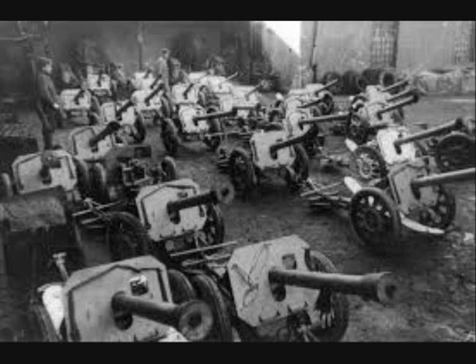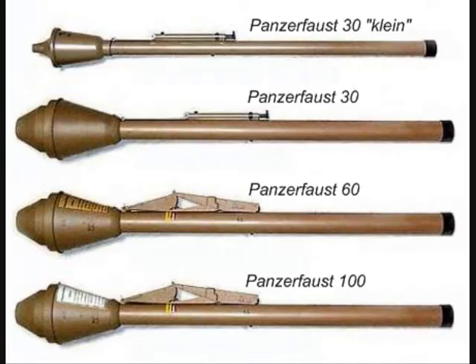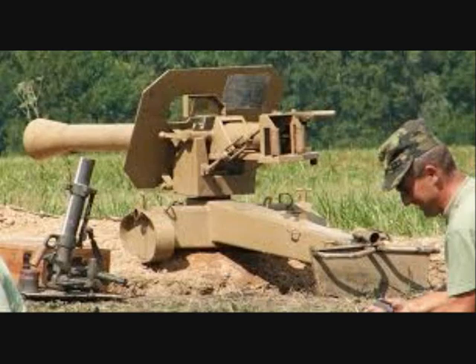It was made in much smaller numbers than either the Panzerschreck, which was based on the American Bazooka rocket launcher, or the Panzerfaust, which was a disposable anti-tank weapon. This is partly because it was realized that only a simple hollow tube with an ignition device was all that was needed to launch the 88 mm rocket, rather than an elaborate miniature artillery piece with carriage and breech.